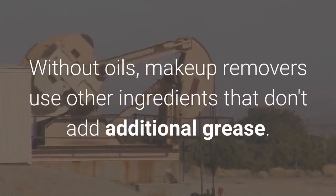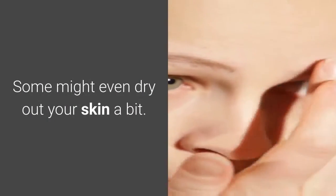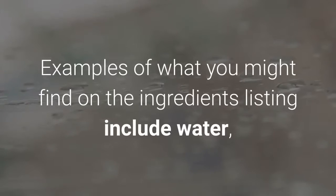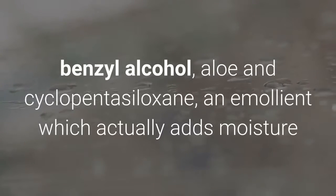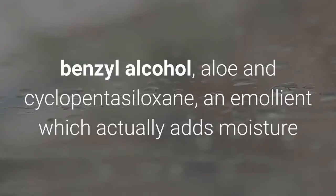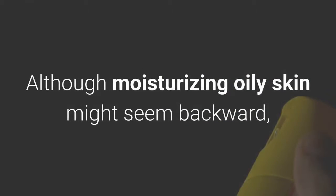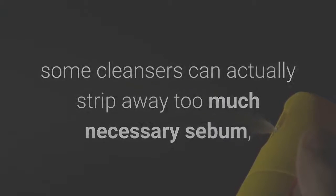Without oils, makeup removers use other ingredients that don't add additional grease. Some might even dry out your skin a bit. Examples of what you might find on the ingredients listing include water, benzyl alcohol, aloe, and cyclopentasiloxane — an emollient which actually adds moisture and increases the capacity for your skin to hold water. Although moisturizing oily skin might seem backward, some cleansers can actually strip away too much necessary sebum, so adding back moisture can help your skin.